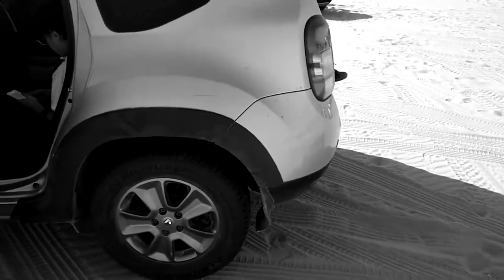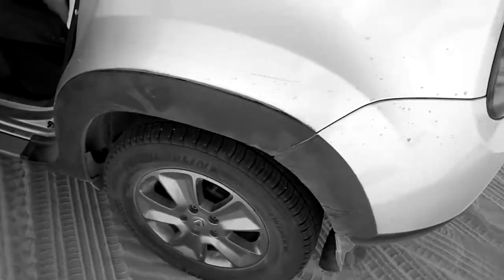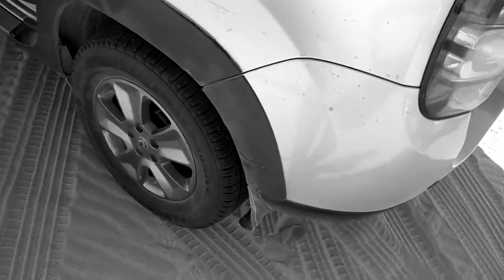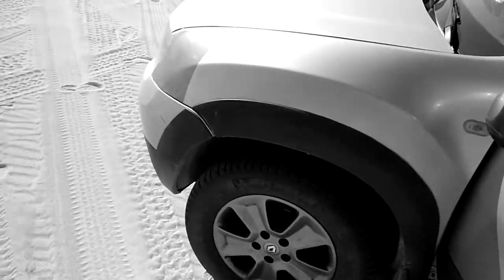We got stuck in the sand — one time, no, two times, three times. Well, two times. My dad got stuck in the sand and you have to get this car out with a bunch of people.